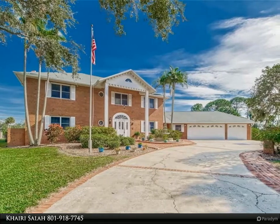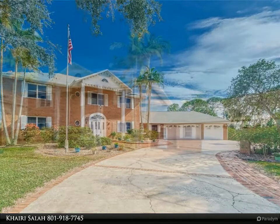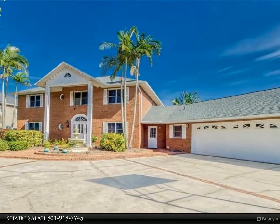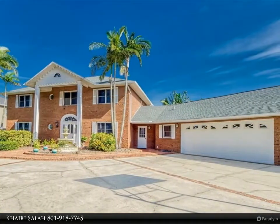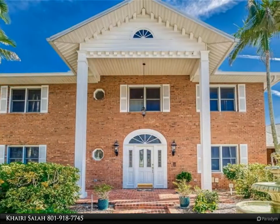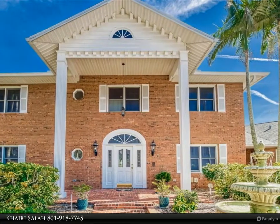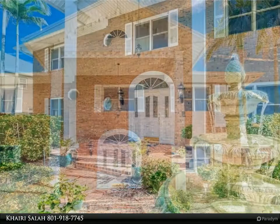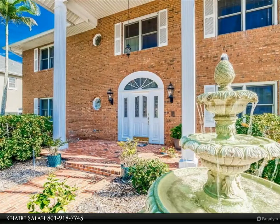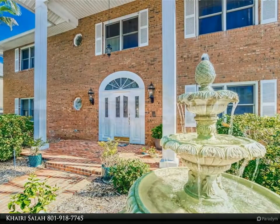Feather Sound Golf Course Custom Home — must see to appreciate. This custom two-story golf course home is located on over half an acre in the Sanctuary neighborhood within Feather Sound, situated on the 12th hole of the newly renovated Feather Sound Country Club PGA Class Golf Course. Whether you choose to start your day on the upper deck, pool area, or at the kitchen island, you can enjoy the sunrise over your expansive view of seven fairways.